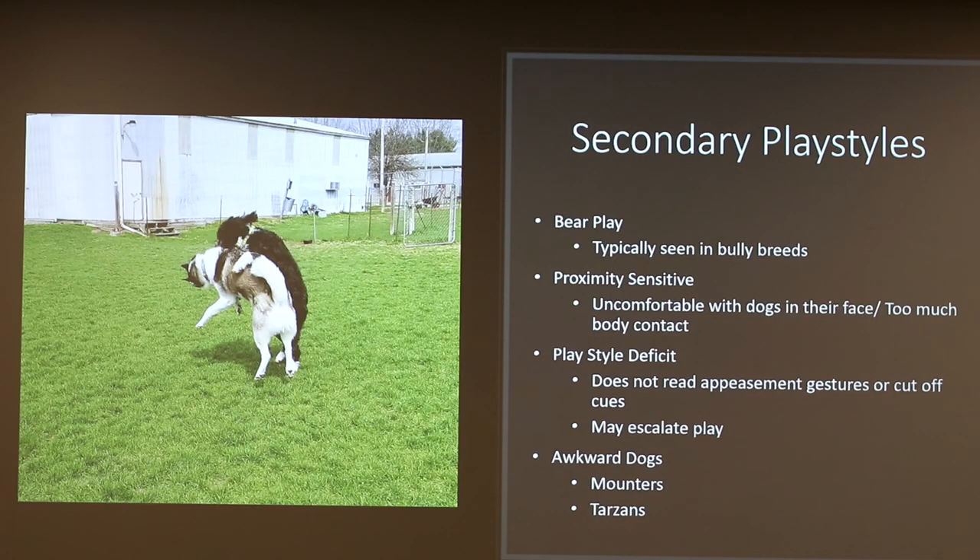Some secondary play styles include bear play. You'll typically see this in bully breeds. They basically stand on their hind legs and wrestle with each other, like you would see in bears. This is very high-energy play and can quickly transition to aggression, so this is a play style you really want to monitor closely between your dog and another dog.